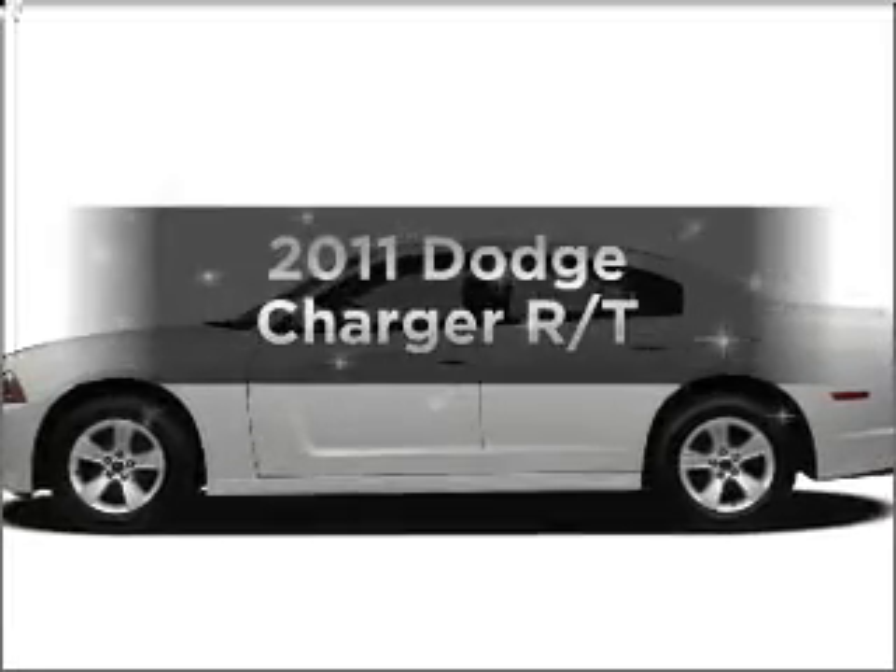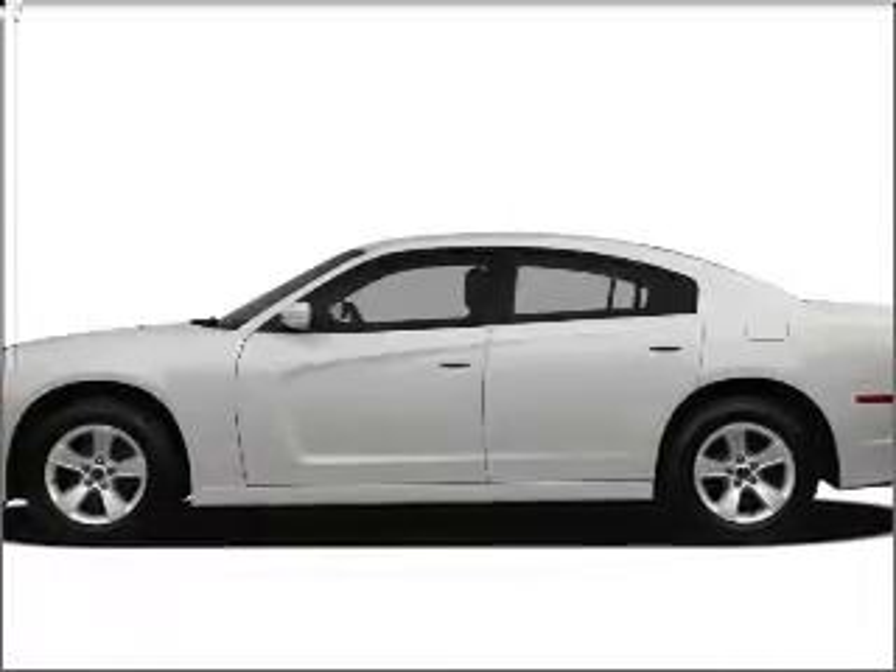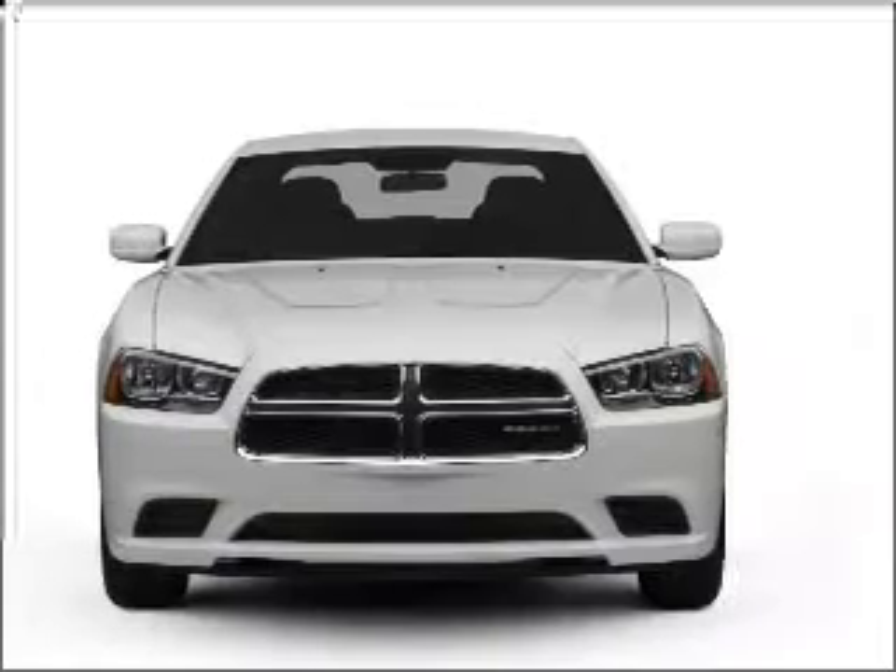Introducing the 2011 Dodge Charger. If you're looking for a first-rate auto, this one could be yours today.